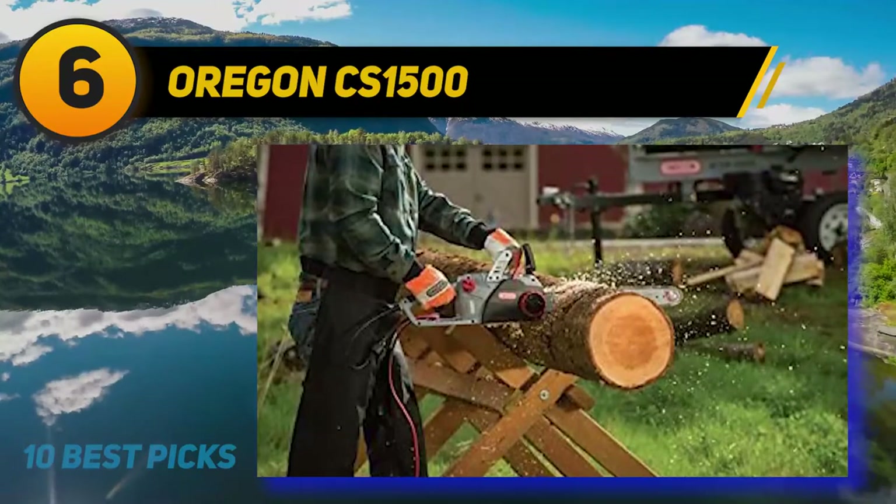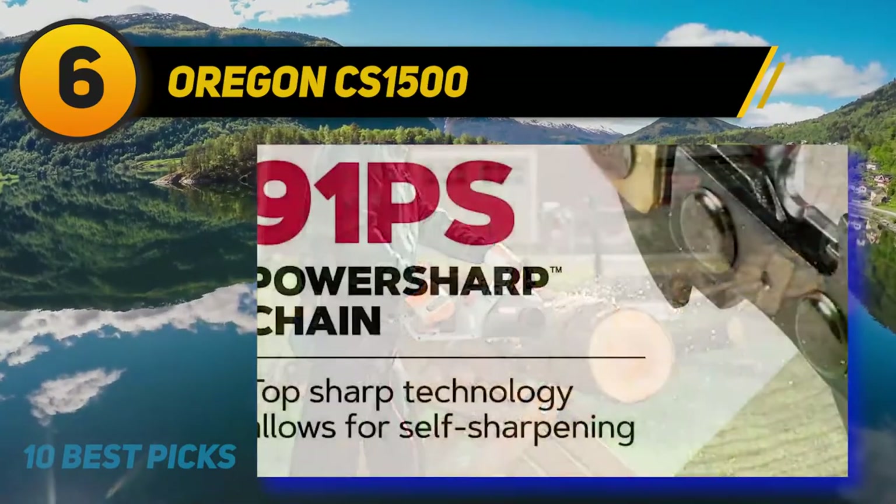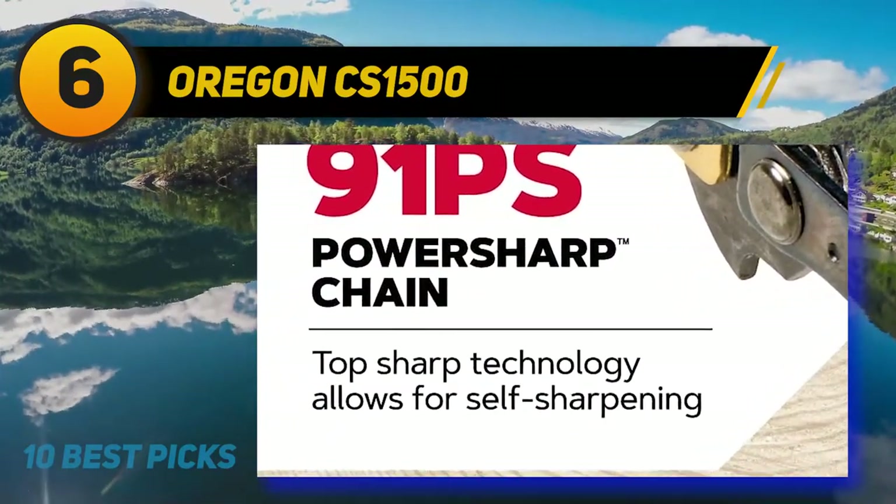The CS1500's main innovation comes in the chain sharpener. This lever is pulled back and applies a cutting stone to the surface of the chain, re-sharpening it.